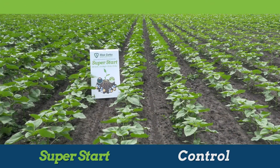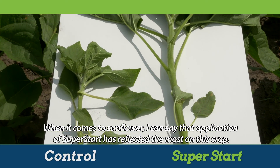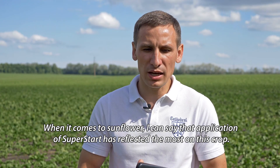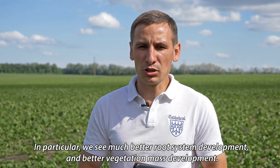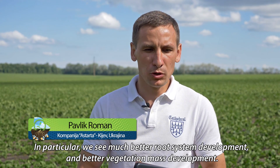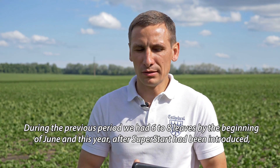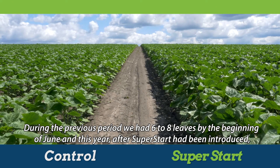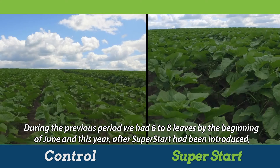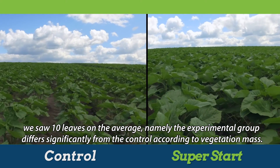Regarding sunflower, the biggest manifestation of SuperStart is on this culture. A strong development of the root system is observed, along with better development of vegetative mass in the treated fields. In the treated areas, plants reached the phase of 10 leaves compared to 6–8 leaves in the control fields.